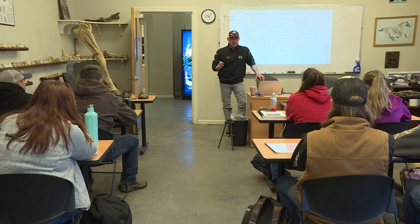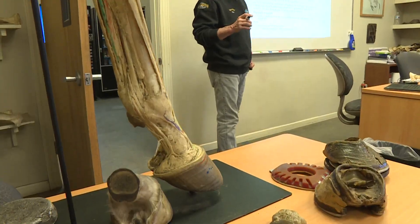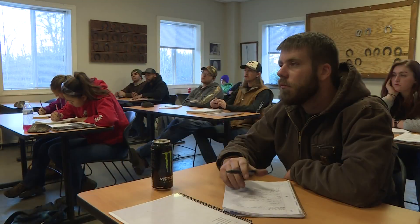You can't just show up to work and use tools. Students in this class soak up knowledge every day, learning about history, anatomy, and metallurgy.